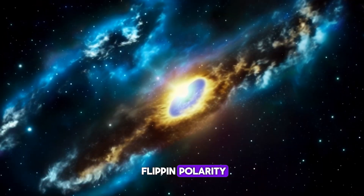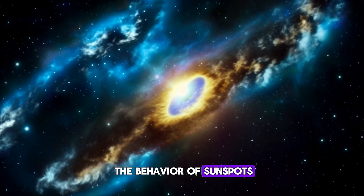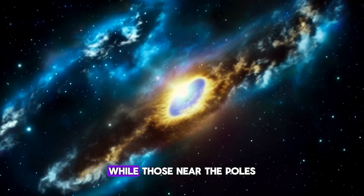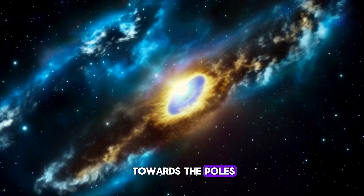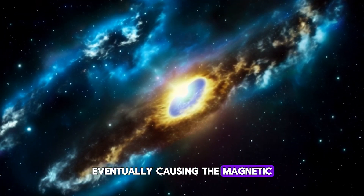So what causes this flip in polarity? The answer lies in the behaviour of sunspots. According to Hale's law, sunspots near the equator have an orientation matching the old magnetic field, while those near the poles align with the incoming magnetic orientation. These sunspots gradually migrate towards the poles, carrying their magnetic fields with them, eventually causing the magnetic field to flip.